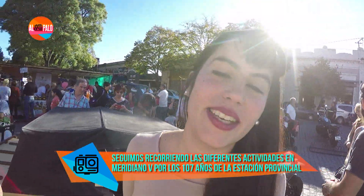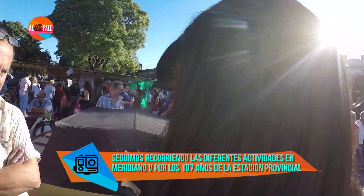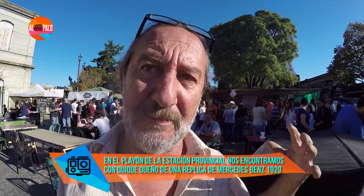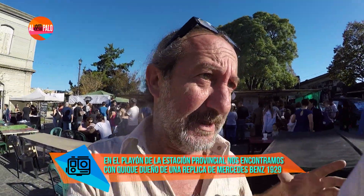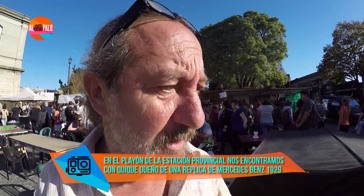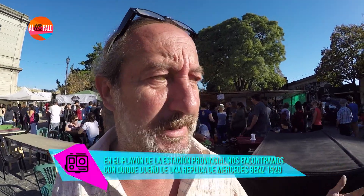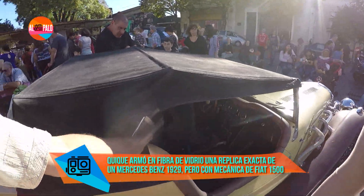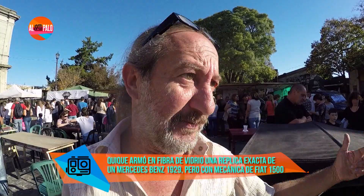En esta gran celebración en Meridiano V nos encontramos con Moro y con Quique, dueño de Moro y dueño de este auto divino. Contame un poco sobre el auto. Esto es una réplica Mercedes-Benz modelo 29, todo en fibra de vidrio. La mecánica es de un Fiat 1500. No es original, se sacó de la matriz del Mercedes-Benz y se hizo la réplica en fibra. Esta es la diferencia que tiene con el Lotus 7, que el Lotus 7 tiene dos plazas, y esto tiene cuatro plazas, dos butacas y un asiento atrás para dos personas más.